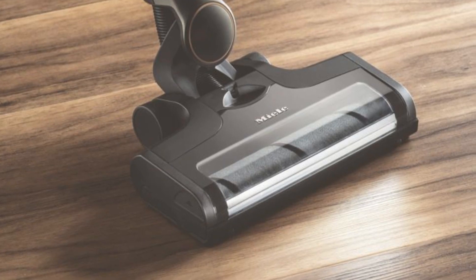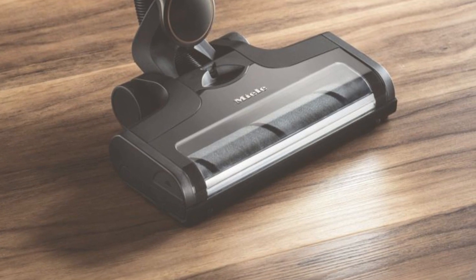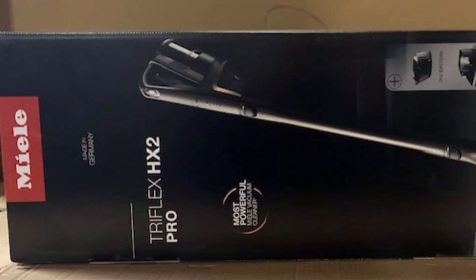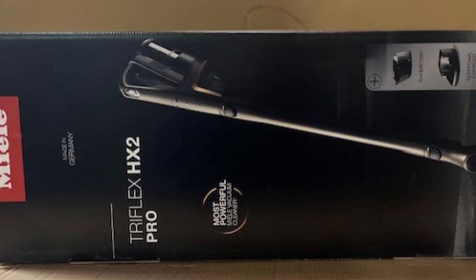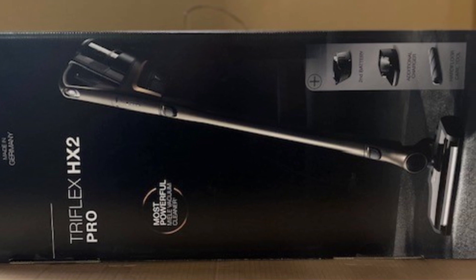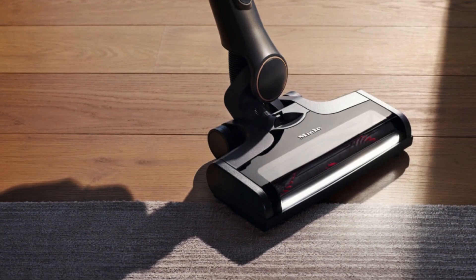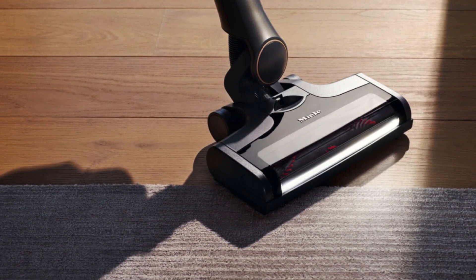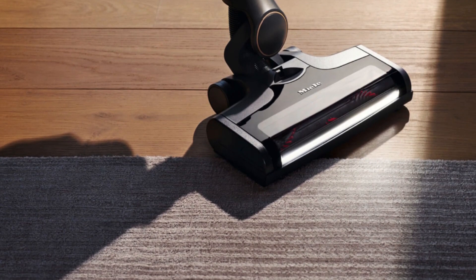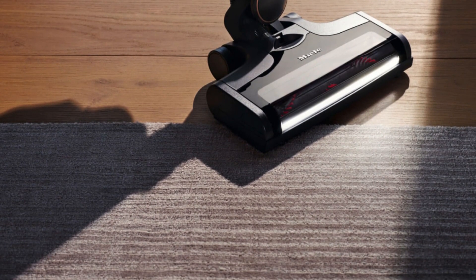The Miele Triflex 3-in-1 features a unique design that allows effortless switching between three different modes: comfort, reach, and compact. This enables you to easily reach every corner of your home. It provides up to 60 minutes of uninterrupted cleaning time with two replaceable Varta Li-ion batteries, ensuring continuous cleaning for large areas. It comes with extra features such as a wall mount, accessory holder, SPD-20 upholstery nozzle, and crevice nozzle for deep cleaning. The Miele Triflex 3-in-1 is equipped with an extra-wide electrobrush that automatically adapts to the surface being cleaned, and it features a brilliant LED headlight, allowing you to easily clean even in dark areas.